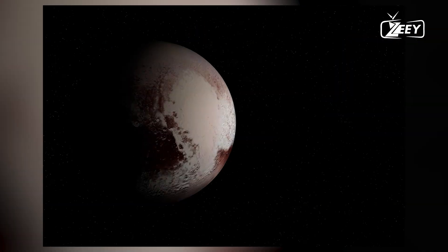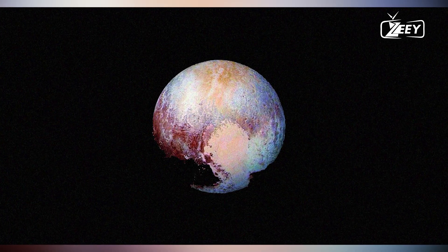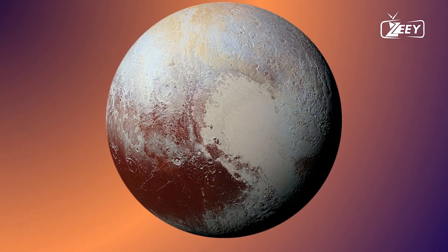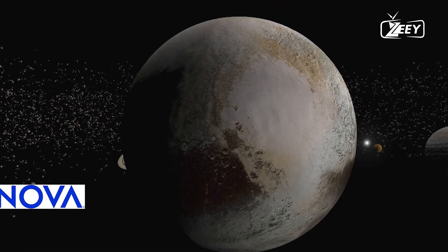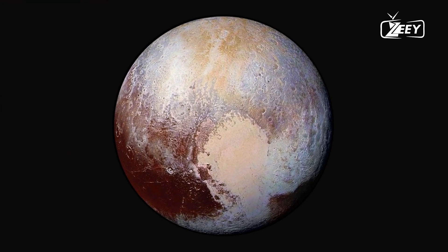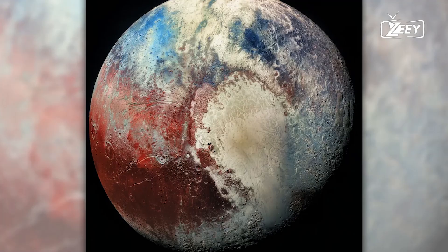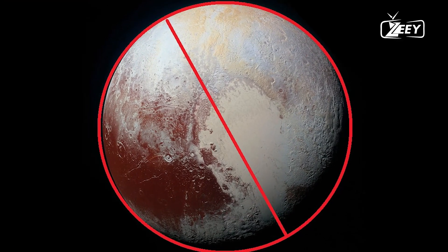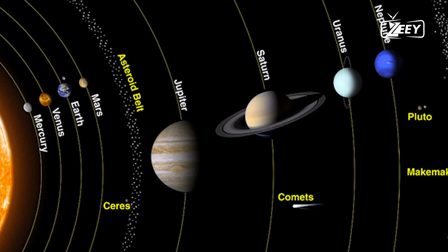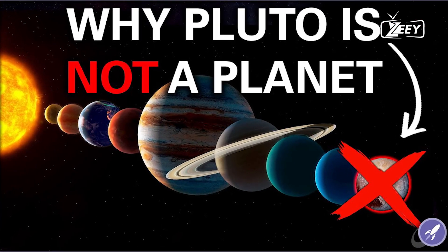The exploration of the far side of Pluto by NASA's New Horizons mission marks a significant milestone in our quest to understand the solar system's outer reaches. The stunning images and data have revealed a world far more complex and dynamic than previously imagined, challenging our understanding of planetary processes. As we continue to analyze the data and refine our models, Pluto will undoubtedly continue to surprise and intrigue us, reminding us of the vastness and wonder of the cosmos. The journey to Pluto and beyond not only expands our scientific knowledge, but also inspires a sense of wonder and curiosity that transcends borders and generations.